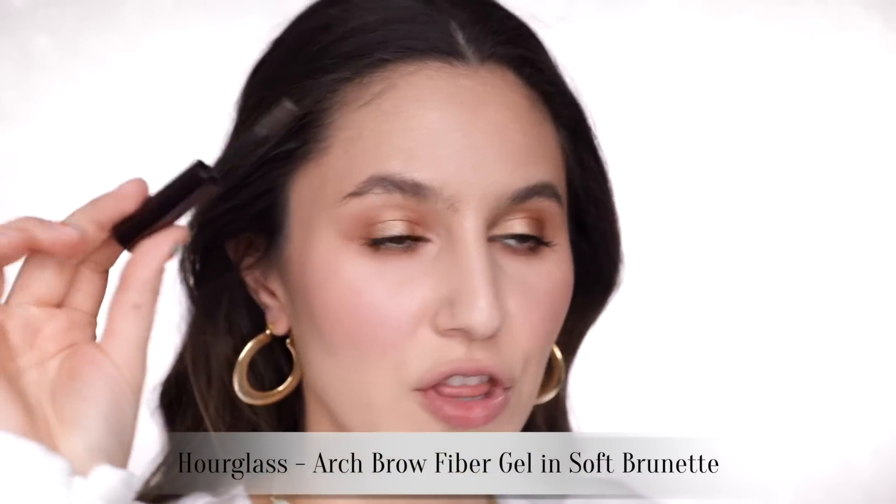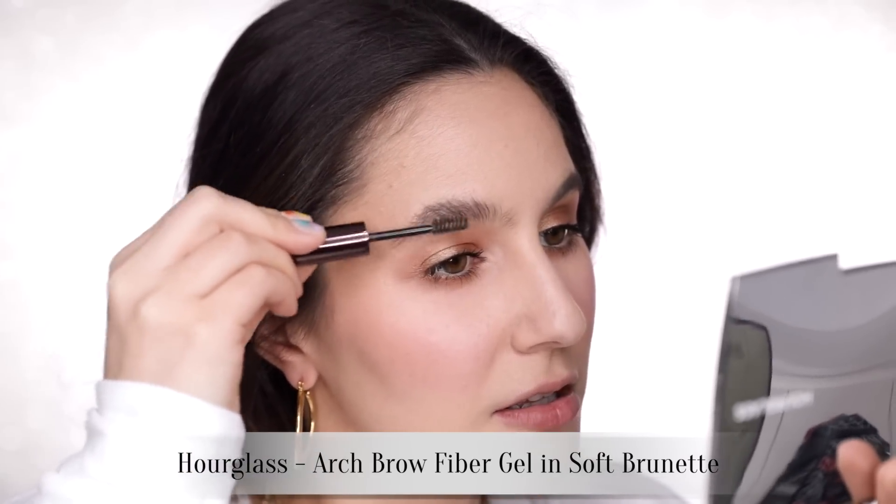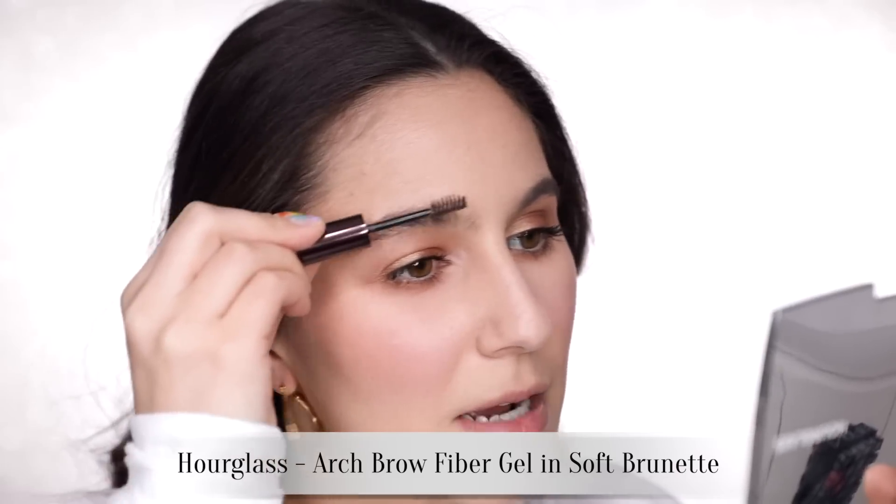For brows, I'm still very much on the Hourglass volumizing brow gel. I just brush all my hairs directly up, and sometimes go back and forth to tease them a little bit to get that really fluffy texture.